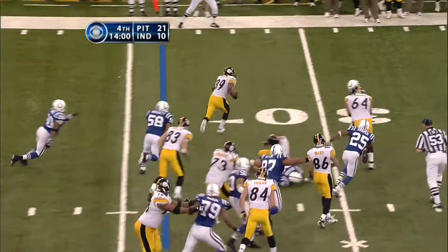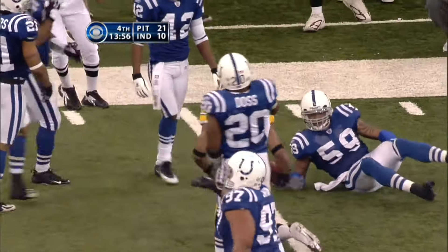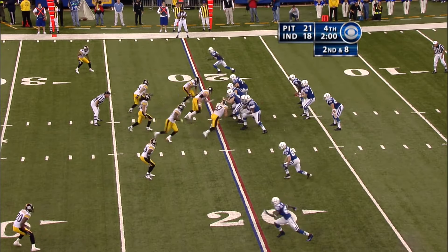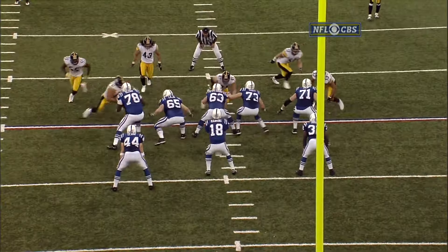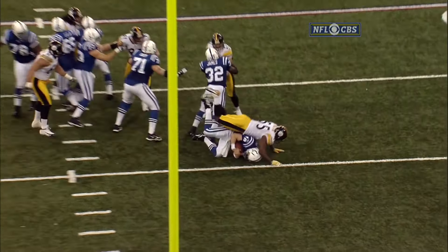Parker breaks a tackle and picks up 14 yards. Indianapolis set at their own 20. They get to him — Joey Porter off the corner. Porter with the sack. Joey Porter is going to come from the left — there he comes from the left of your screen.